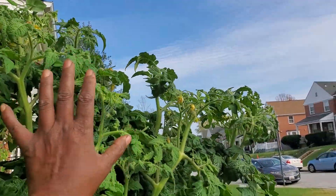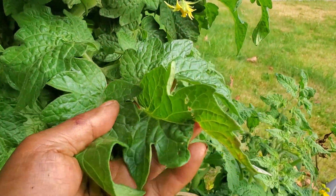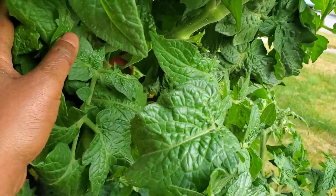Something that did work out — this behemoth right here is a dwarf tomato plant. Look at those leaves. It is one day from freezing temperatures and look, I have tomatoes all on the inside of this thing.